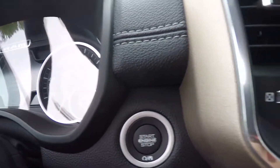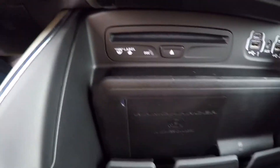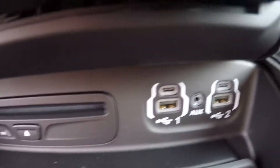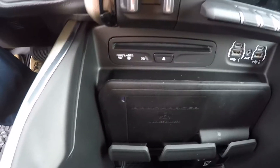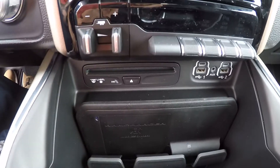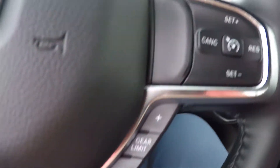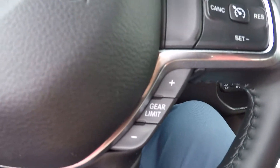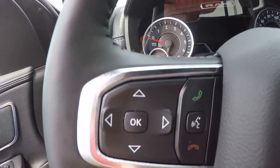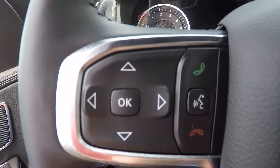Push button start. All your media hubs are here, CD player, and then wireless charging — just put your phone right in there. It will wirelessly charge if it's capable. Cruise control buttons, gear limit for towing, your controls there for your odometer.